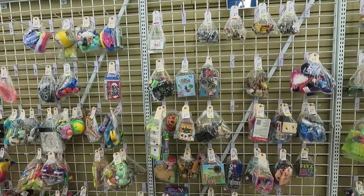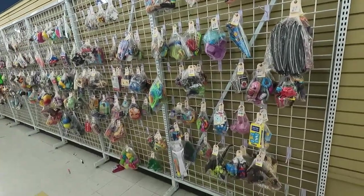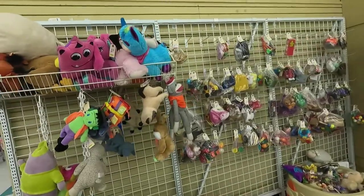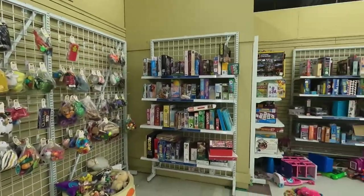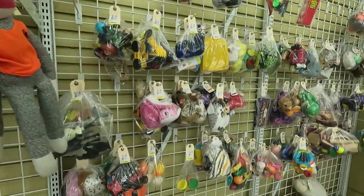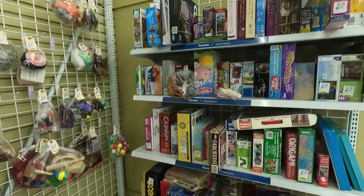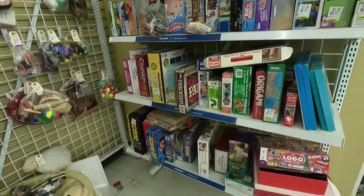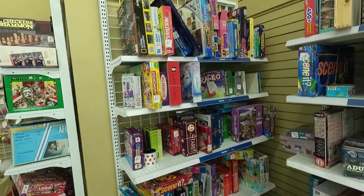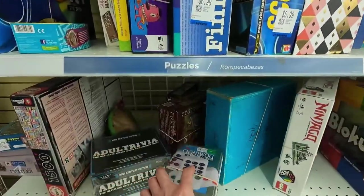I cut through the toy section to see if there's anything that's going to catch my eye. I'm always looking for G.I. Joes, Star Wars figures, things like that — and then obviously through the plush, just looking to see if there's any sort of vintage plush. This is a pretty big toy section so you'd think I'd be able to find something. Looking through the little grab bags — you never know what might be in a grab bag. I'm looking to see if there's any sort of vintage games.